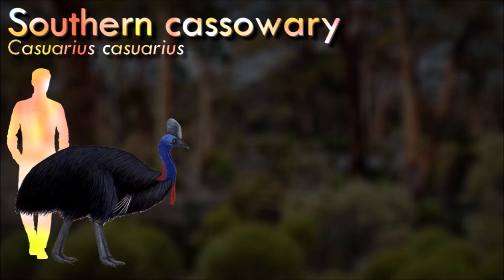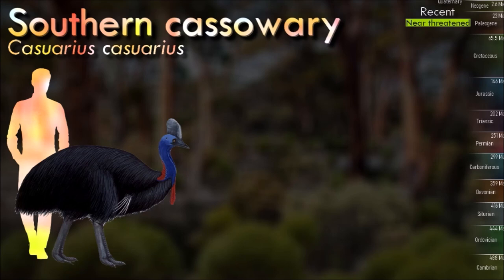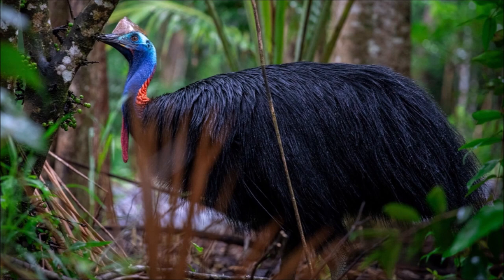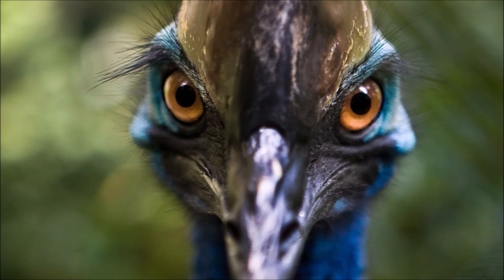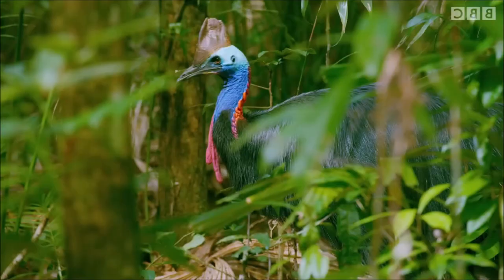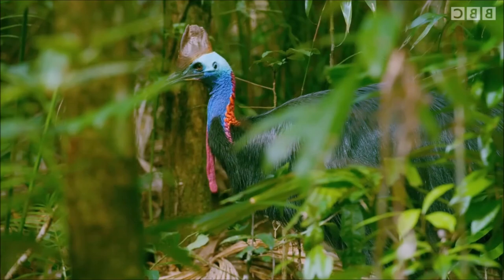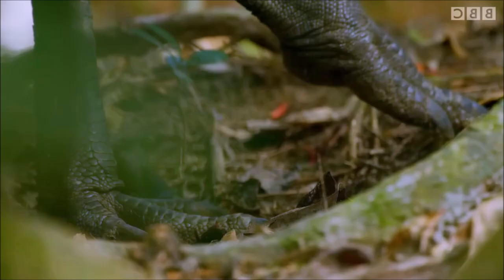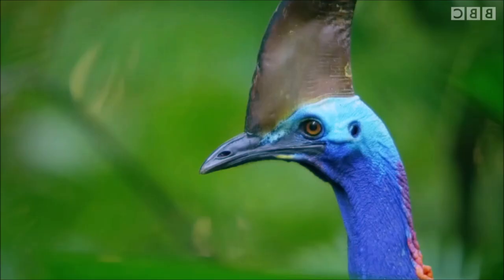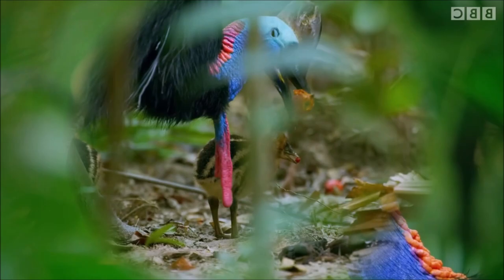Southern cassowaries have a reputation for being dangerous to humans and animals and are often regarded as aggressive. The birds can jump quite high and kick powerfully with their blade-like claws. However, deadly encounters with southern cassowaries are rare. They forage on the forest floor for fallen fruit and are capable of safely digesting some fruits toxic to other animals. They also eat fungi and some insects and small vertebrates. The plumage is sexually monomorphic, but the female is dominant and larger, with a longer casque, larger bill, and brighter-colored bare parts.